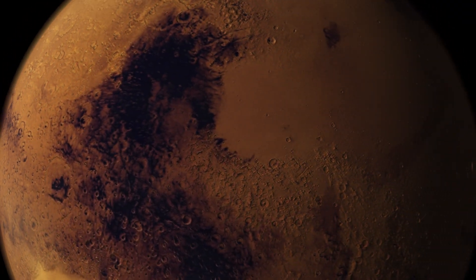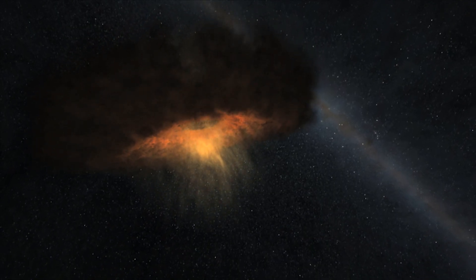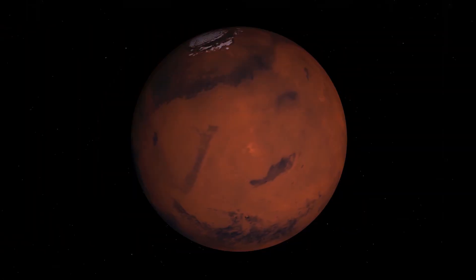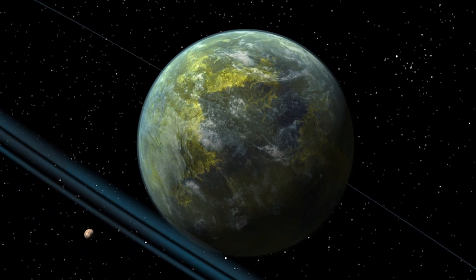InSight is a mission to Mars, but it's much, much more than a Mars mission. In some sense, it's like a time machine. It's measuring the structure of Mars that was put in place 4.5 billion years ago, so we can go back and understand the processes that formed Mars just shortly after it was accreted from the solar nebula. By studying Mars, we'll be able to learn more about Earth, Venus, Mercury, even the Moon, even exoplanets around other stars.